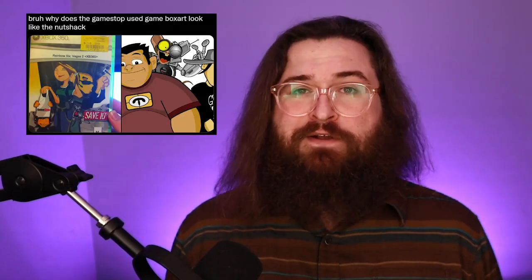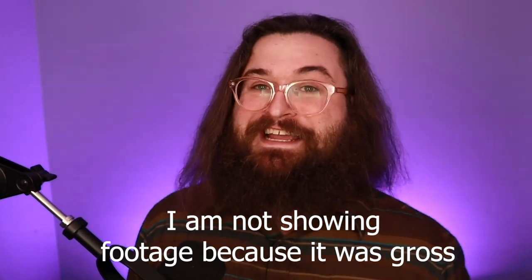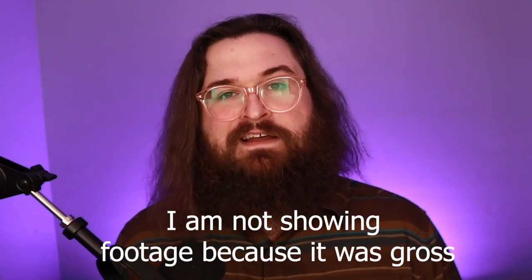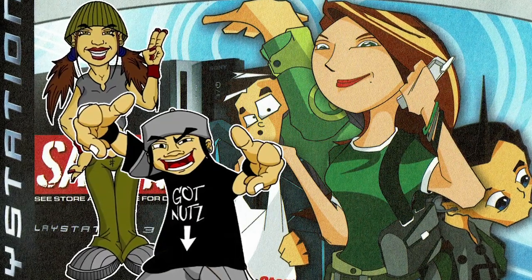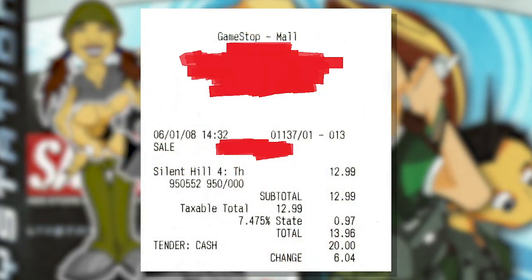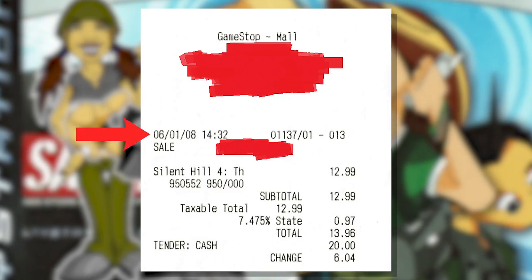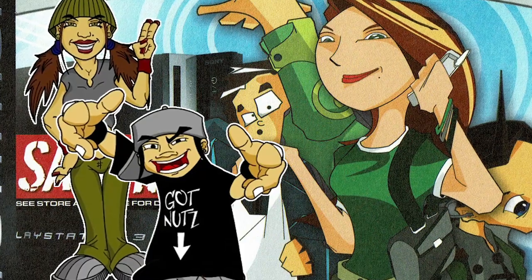Someone online compared the art style to a show called The Nutshack from 2007. I'd never heard of it before and decided to check it out for this video. I'm going to be honest — I made it about 15 seconds into the show before I just shut it off. It seems like it was made to be offensive just to be offensive and I don't really have time for that. I will admit the art styles are pretty similar though. It's a wild coincidence that The Nutshack came out in 2007 and my receipt for this game says I got it in 2008, so maybe they are related somehow. I highly doubt it, but it's fun to speculate.